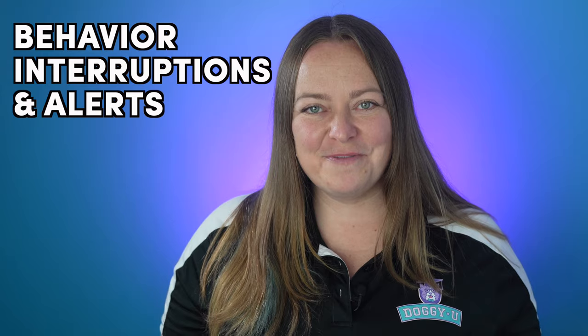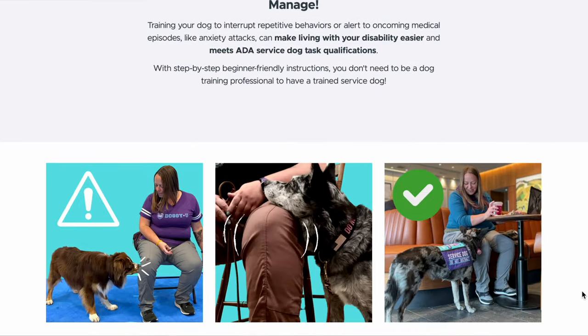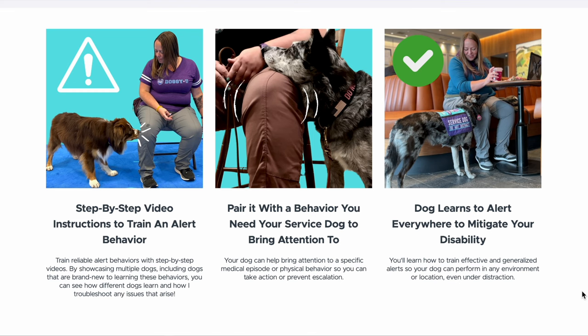I'll go over important factors to consider and tips for choosing and training the alert behavior. And if you stick around to the end, I'm going to tell you about an exclusive offer I have just for you regarding one of my brand new service dog task training courses. So stay tuned.